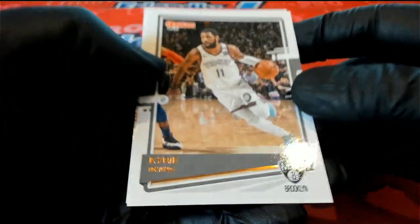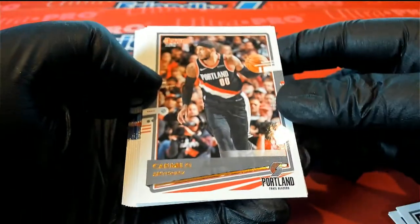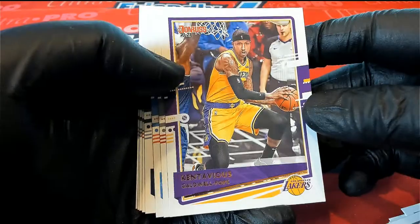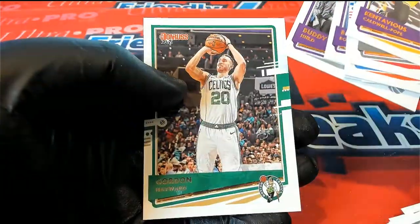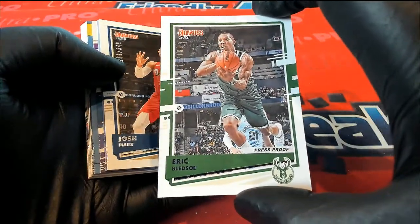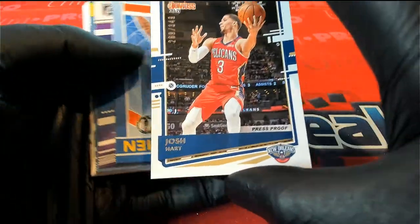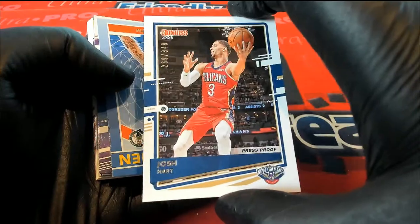Brooks. Next one — Mellow. Next one — Mellow. All right, here's our next card, Press Proof. Eric Bledsoe, 171 of 199, Press Proof. You got Josh Hart right there, 289 of 349, right there for the Pelicans. All right.